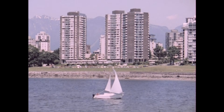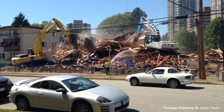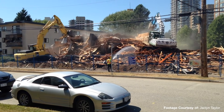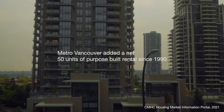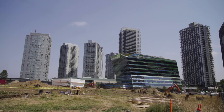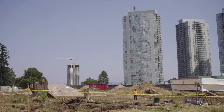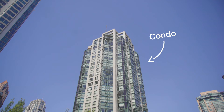But these stats hide the fact that many purpose-built rentals were also lost over the years to redevelopment. When you add it all up, it's really quite shocking. According to the CMHC, Metro Vancouver gained a net 50 units of purpose-built rental since 1990 — five-zero. And you can really see this in the skylines of Metro Vancouver. Most of the new buildings you see are condos. We've built tons of housing for owners, but very little housing for renters.